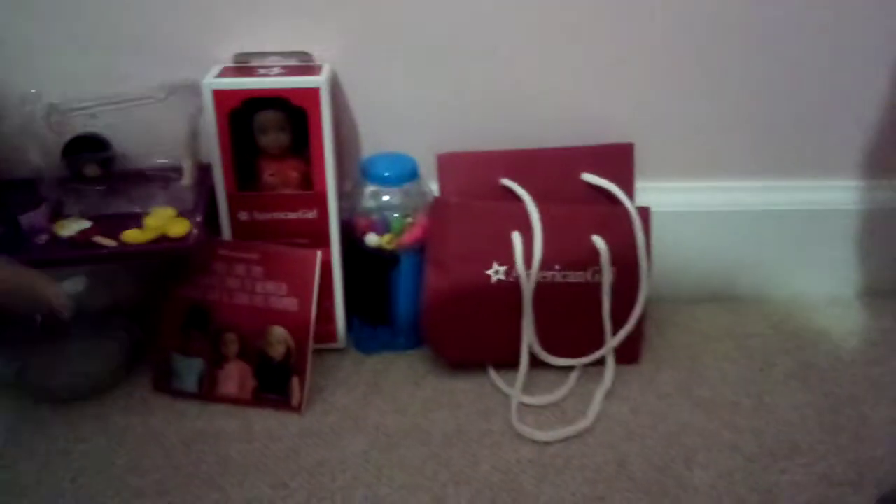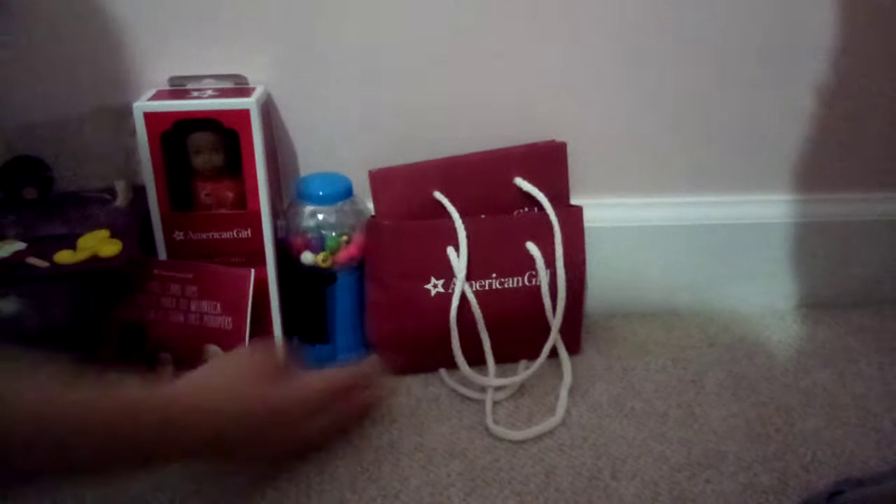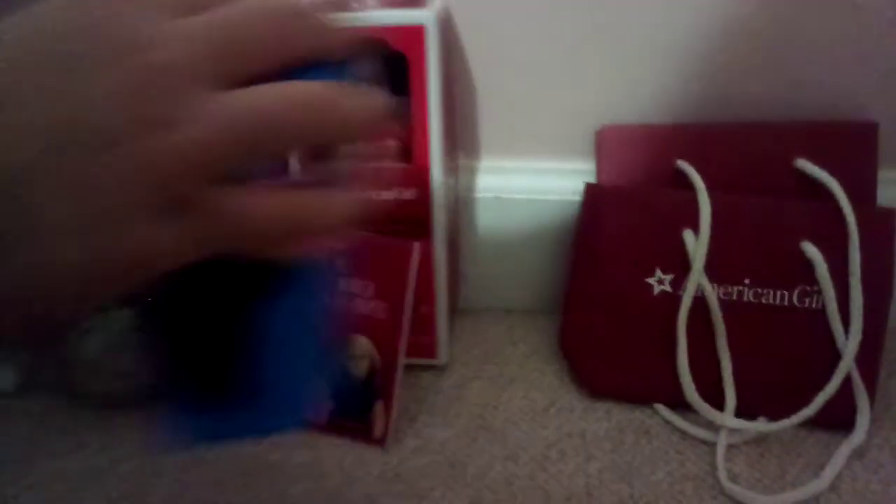We have two mini American Girl bags — they're just like the big ones but in mini size. Then we have a mini gumball machine that actually works.